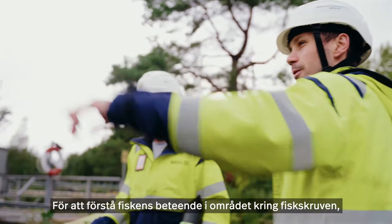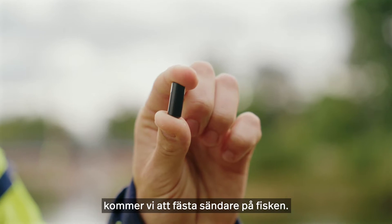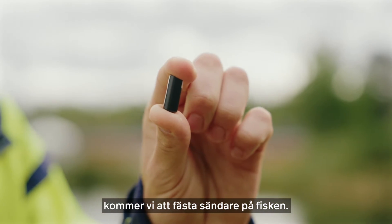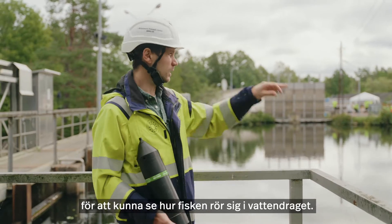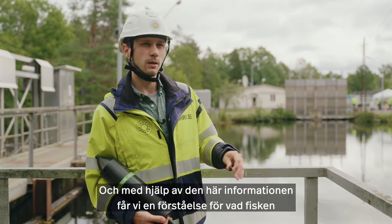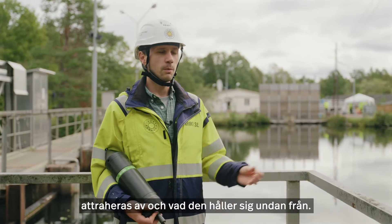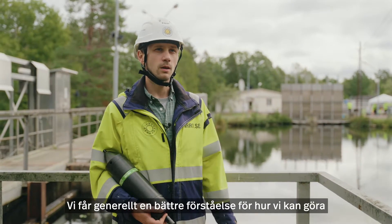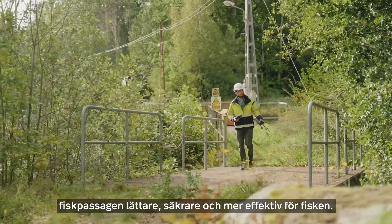To understand the behavior as the fish are moving into this area close to the screw turbine, we want to put out these transmitters. We're putting these on each fish, and then we're also using receivers like this to listen for the fish as they move through this section of river. From this data, we can understand where fish are attracted to, what areas they're deterred from, and overall be able to understand how we can make the passage easier, safer for the fish, and more effective.